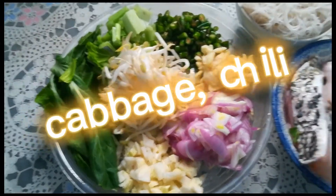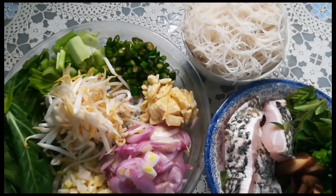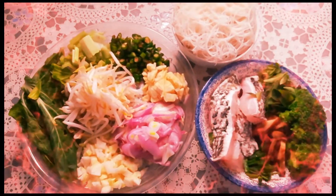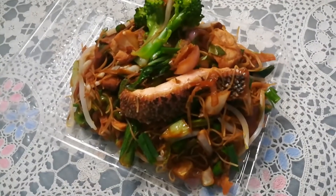I also have garlic, chili, and vermicelli that I soaked in hot water earlier. I'm about to fry it. I'll come back to you with the end result shortly. There you are — my fried vermicelli is ready!